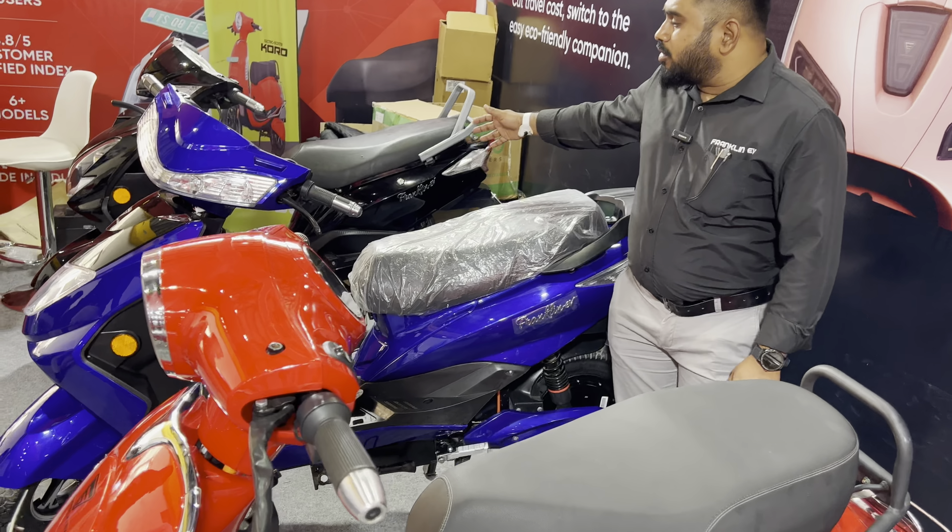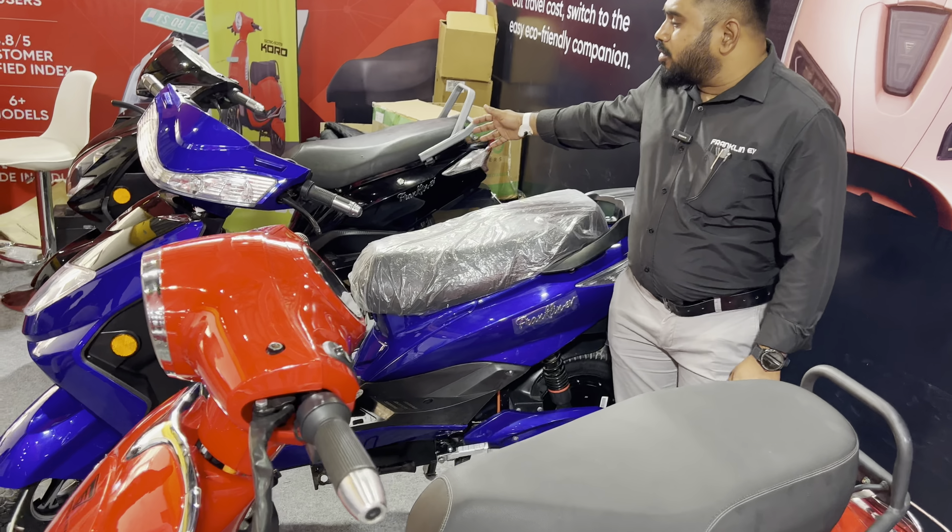These upcoming subsidy models have a top speed of 50 kmph and a range of 100 km per charge.